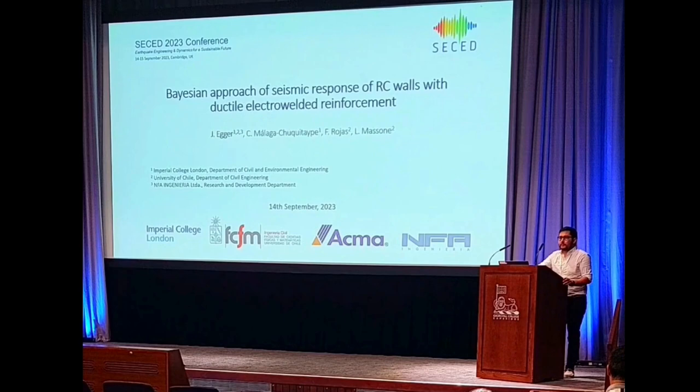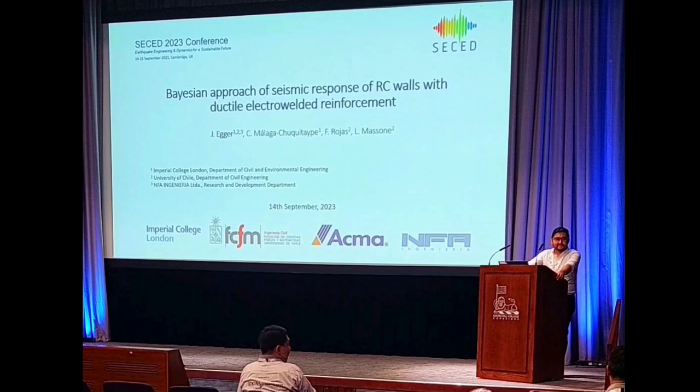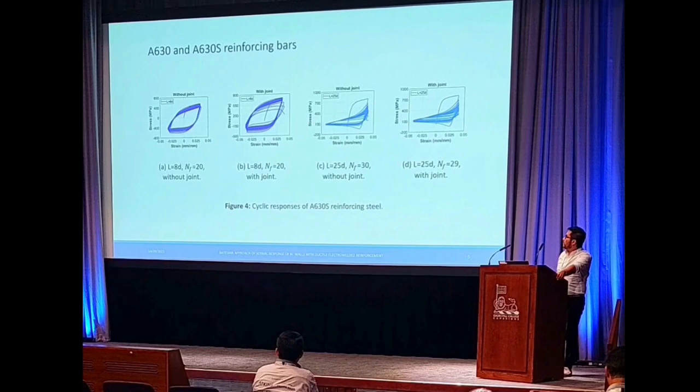Thank you Jorge for that very nice and interesting presentation. Could you go back to the slide with the experiments on single bars? I didn't fully understand the difference between the graphs. Both bars have the same geometry — the same buckling length of eight times the diameter — and this graph shows the response without a joint, while this one shows the response with a joint. You can see there is a bar with a welded joint.